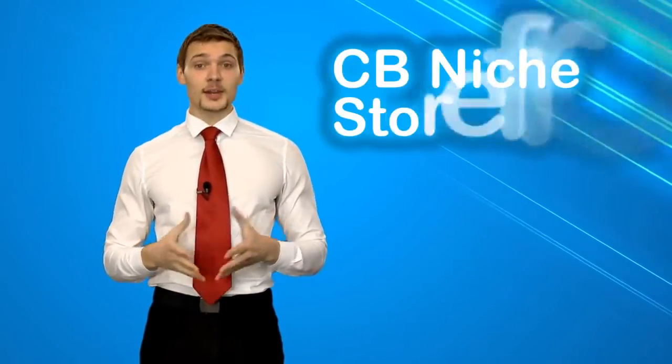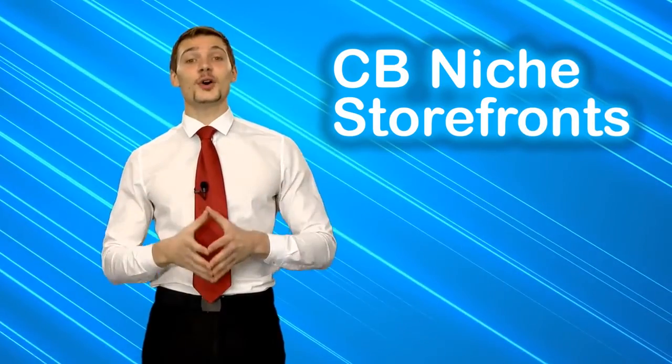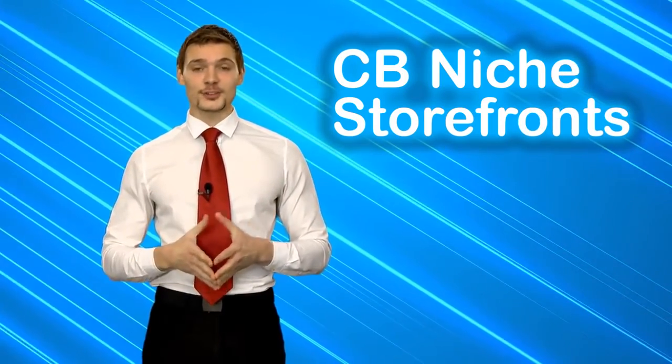In case you wish to promote only a certain kind of products that belong to a particular niche, you will have the option of 60 pre-made niche storefronts to choose from.